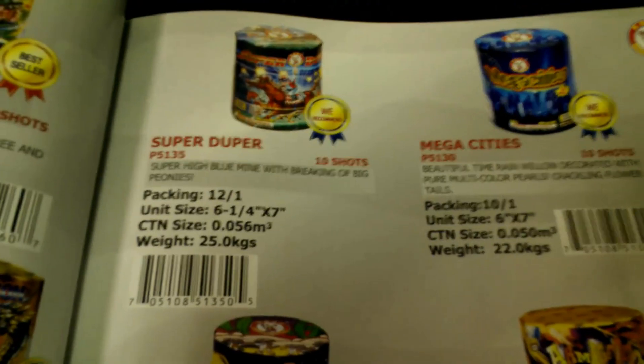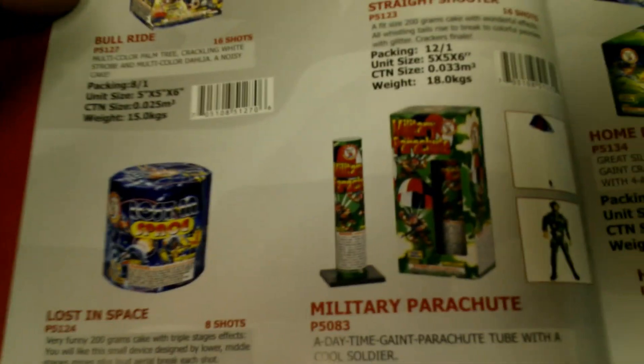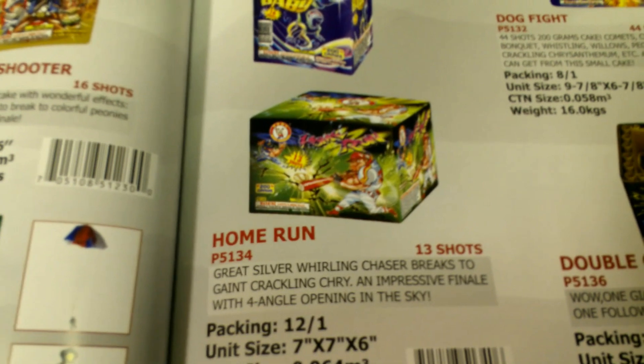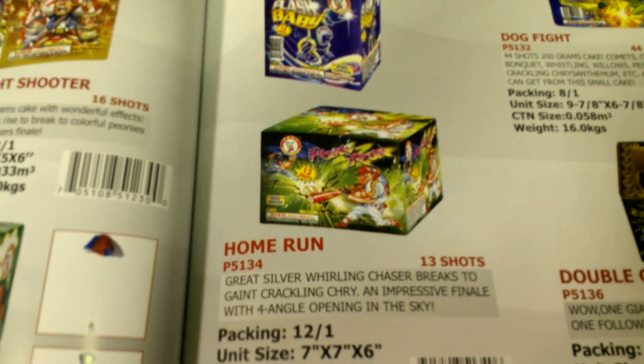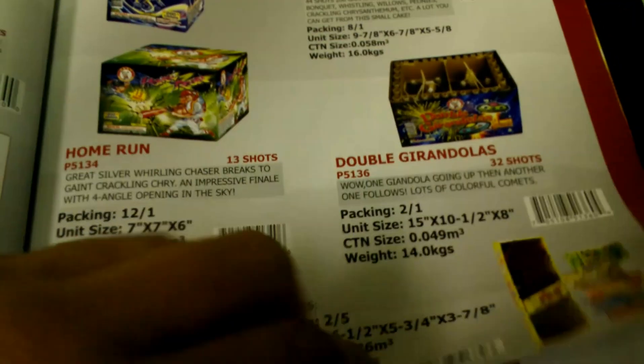Super Duper is not very expensive at all for a case over at Red Apple right now — I don't want to give a wrong price though. Home Run — I have this one as well. Great Silver Rolling Chasers Break to Giant Crackling Chrysanthemum — an impressive finale with four-angle opening in the sky. I have one of these as well, so I'll light that one soon.